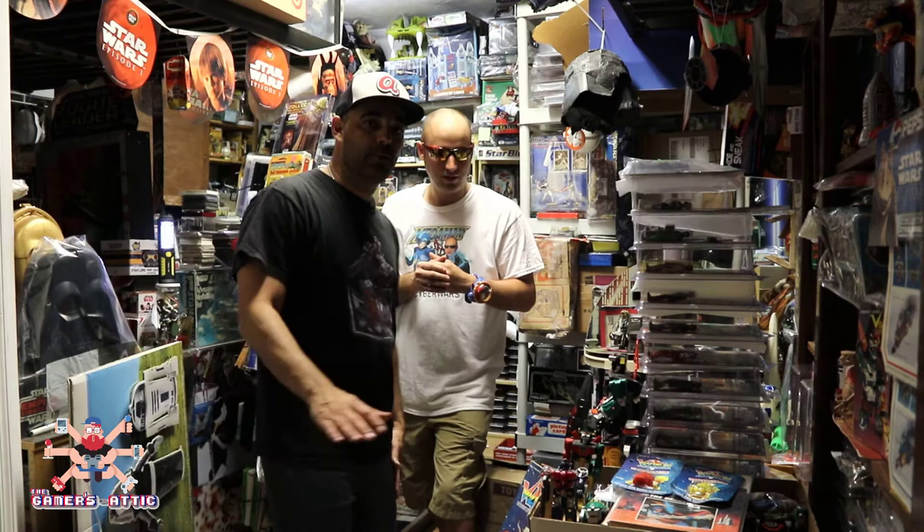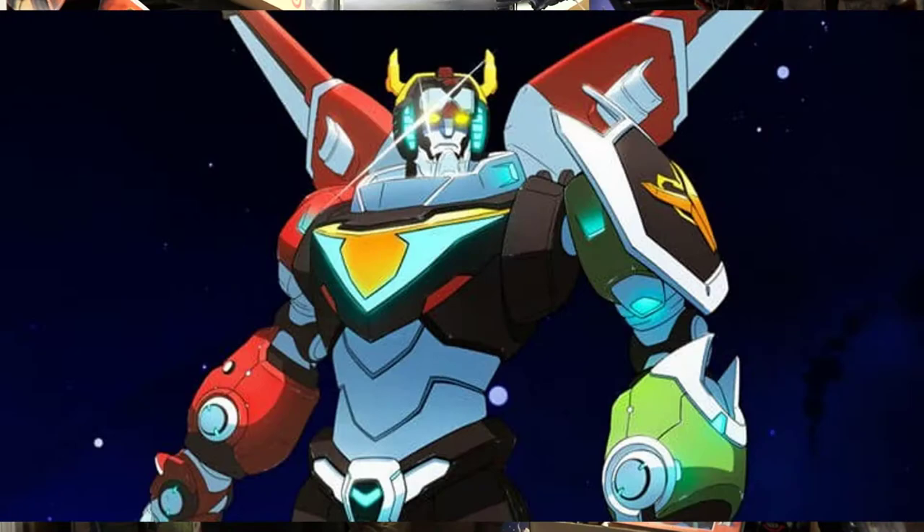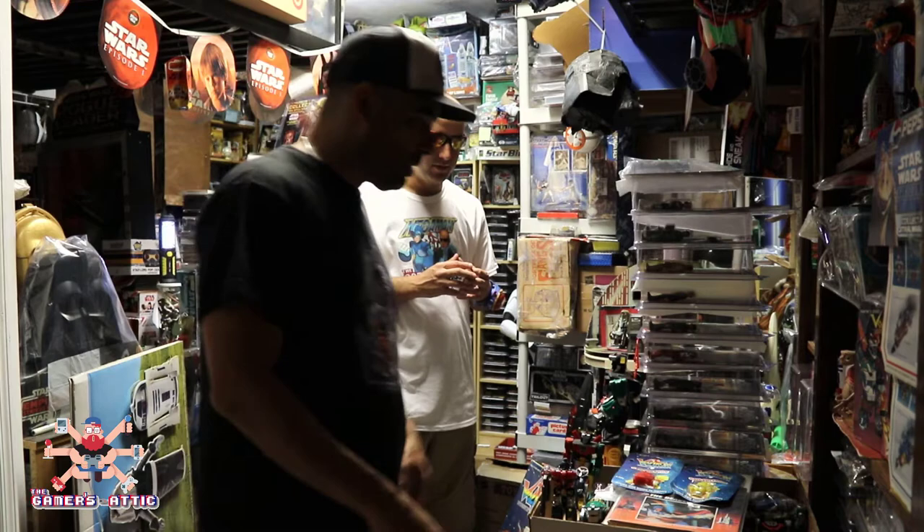Today we're gonna take a quick look at some cool Voltron toys. We've got Voltron toys from all eras — going far back to the 80s and some of the newer ones. Voltron is still going long and strong today — there's a new series on Netflix, and the other day I was in Denny's and they had Voltron mugs. Voltron is still going strong 30 to 35 years later.